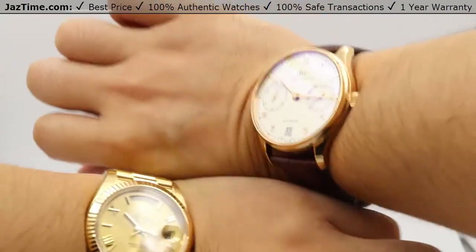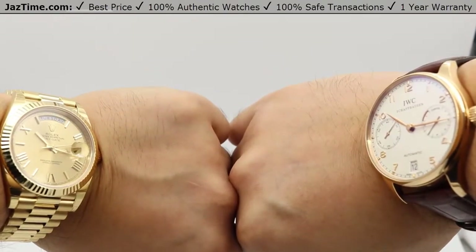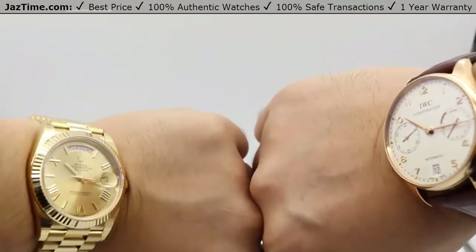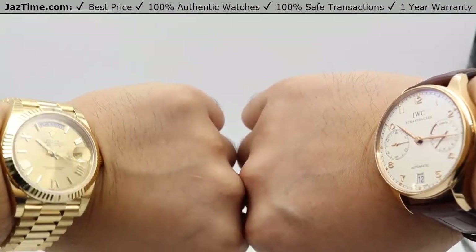If you're interested in these watches or any other watches for the lowest possible price, check out our website JazTime.com, where the lowest price is guaranteed and we offer a one-year warranty. If you liked the video, please like, comment, and subscribe below. Thanks for watching — hope to see you guys soon.